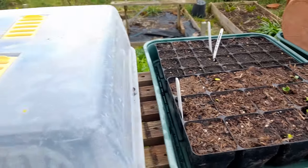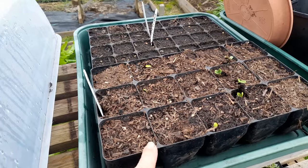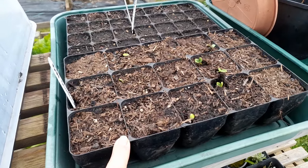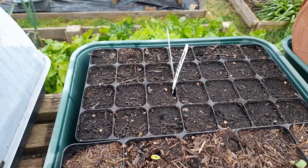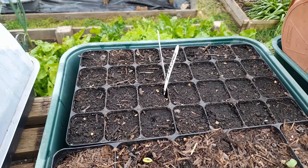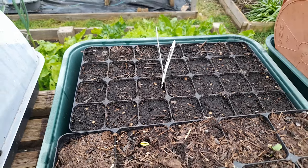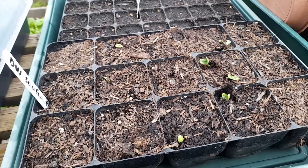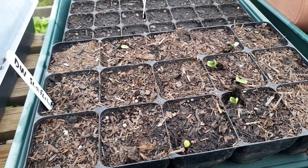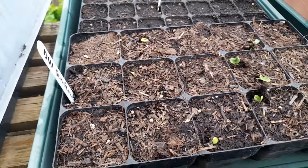This tray usually has a lid on it and is outside on a bench. Sunflowers — you can see they've started germinating. At the back I can't see any germination yet — that's parsley and spring onions. But yes, definitely these dwarf sunflowers are germinating well, so I'm just going to pop the lid back on there.